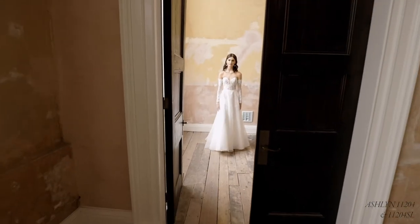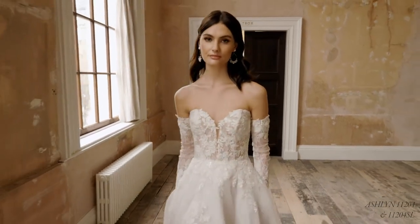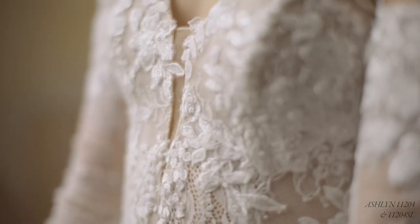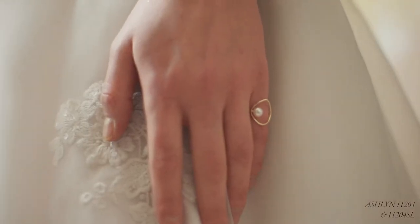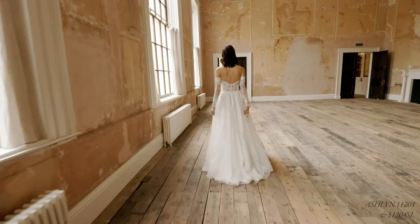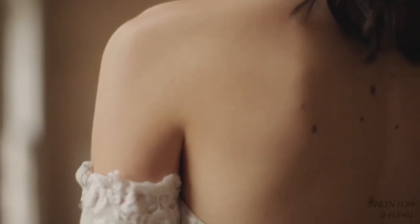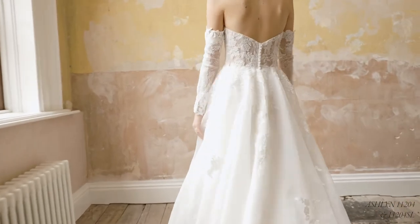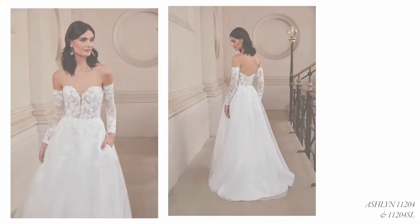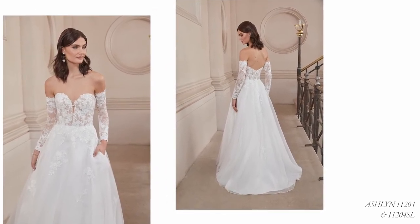Ashlyn, style 11204, is an informal organza ball gown with a plunging sweetheart neckline and sultry sheer bodice, detailed with a fine Chantilly lace underlay. Lightly beaded and sequin lace appliques bring the bodice to life and float softly throughout the skirt. Hidden pockets are an all-time favourite finish for every bride, and we've styled up this look with some on-trend detachable Chantilly lace sleeves trimmed with sequin appliques, available separately as 11204SL. A version with the bodice fully lined is also available as 11204LND.